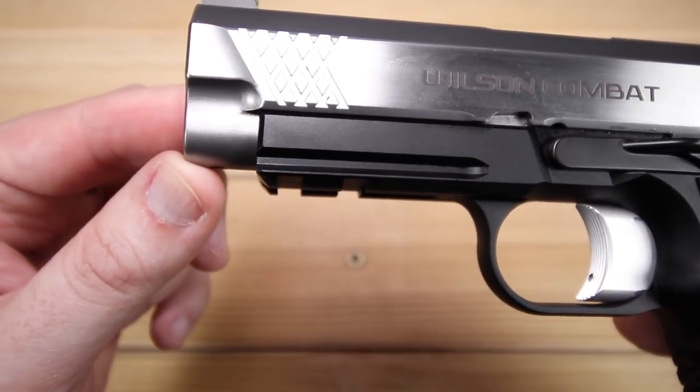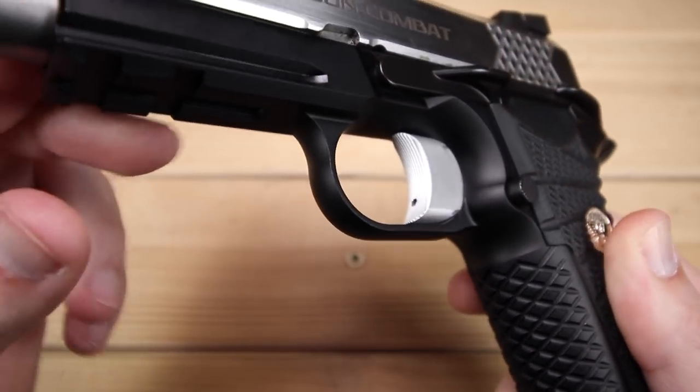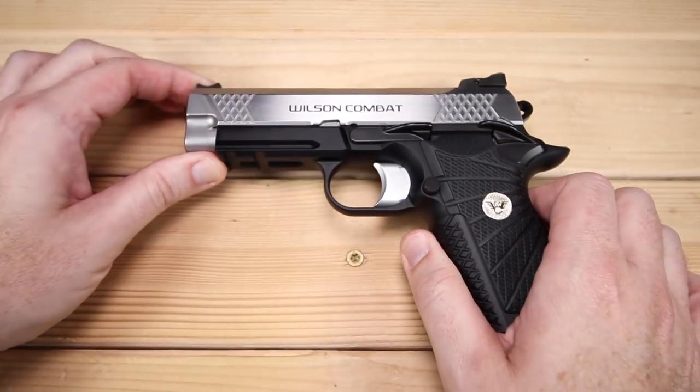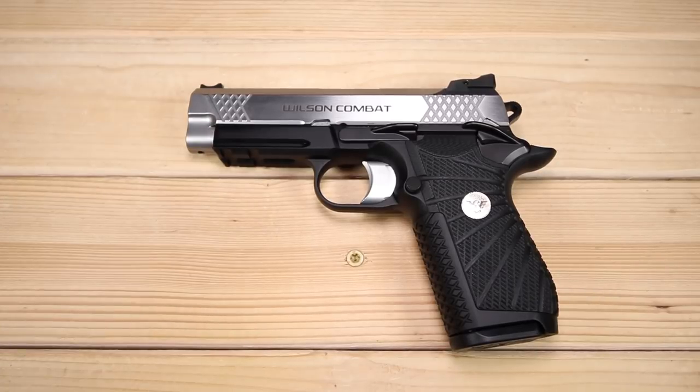The Wilson has a slide lock/slide release, a shorter accessory rail — you can still hang all your toys off it — and a more traditional rounded trigger guard. I have to give the edge to the Wilson for takedown; it's just a tiny bit easier to take down and maintain. Overall, the Wilson is doing things differently, but it's still a great package.